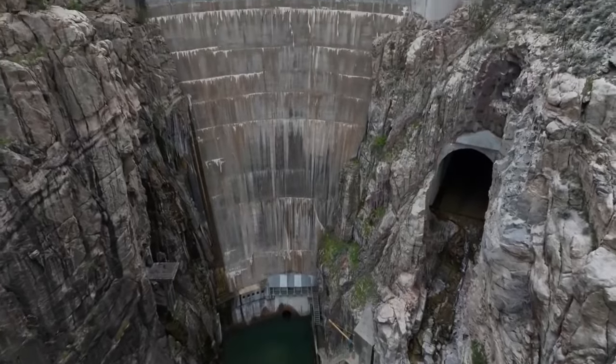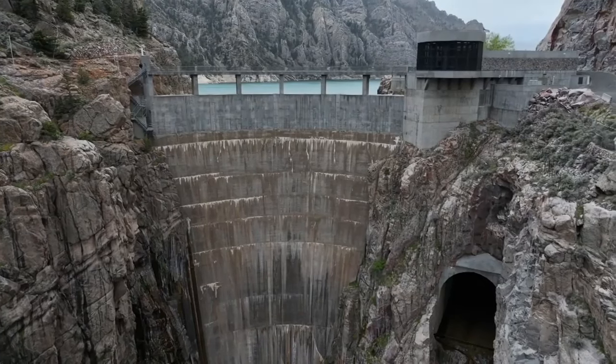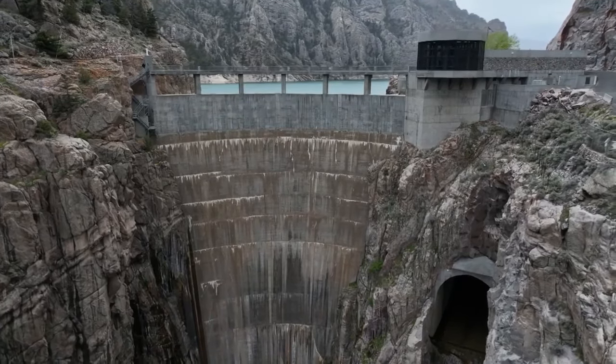More than a century after it was constructed, the Buffalo Bill Dam remains an engineering marvel with an incredible story behind it. Near Cody, Russ Riesinger, MTN News.